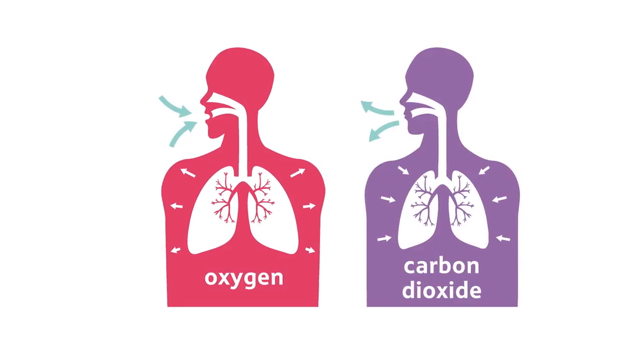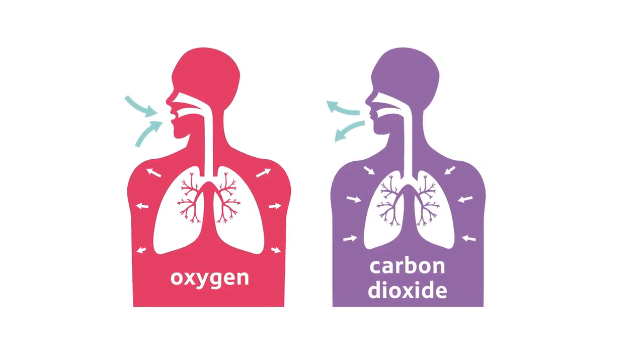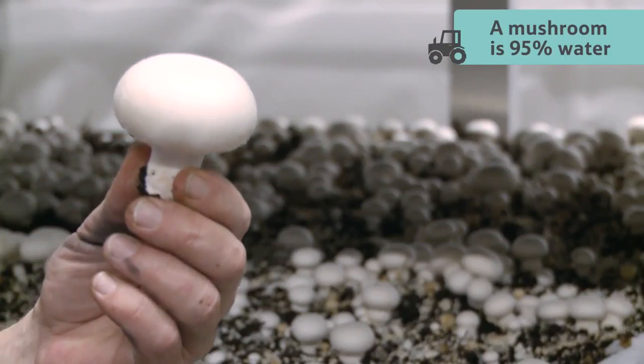Like us humans, mushrooms breathe in oxygen and breathe out carbon dioxide, and also just like us they need regular water to grow. Did you know that a mushroom is 95% water?